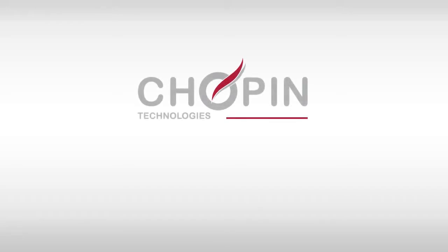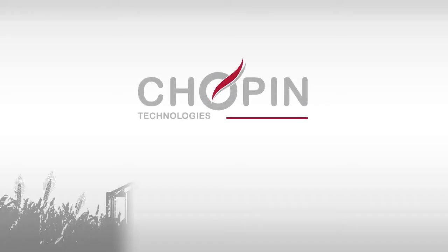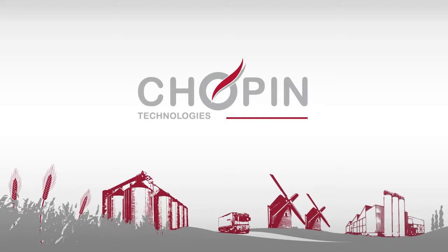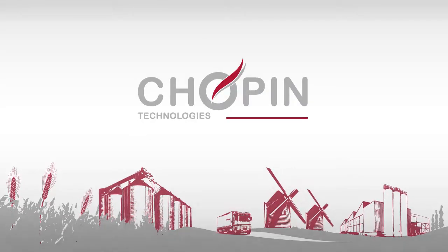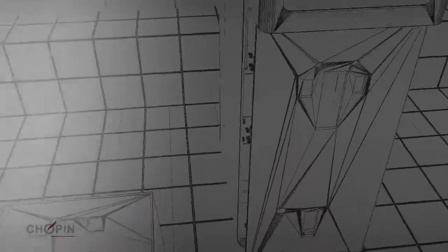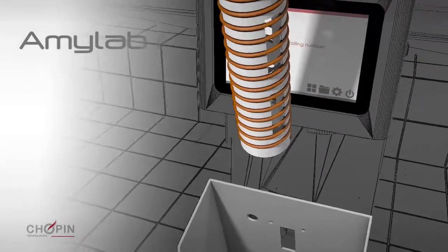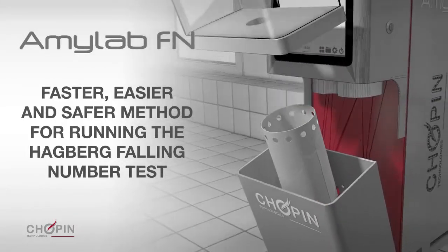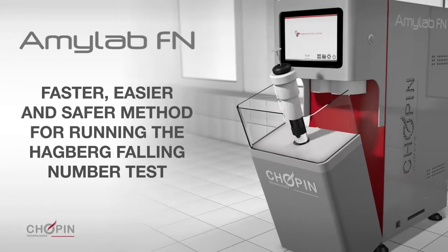For almost a century, Chopin Technologies has focused on providing the cereal industry with quality control tools and methods. Specifically designed for the breeding, grain storage, milling and baking industries, the Amylab FN offers both a conventional method and a new, faster method for measuring alpha amylase activity in grain and flour.